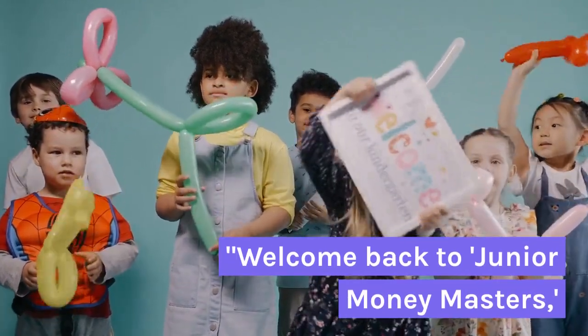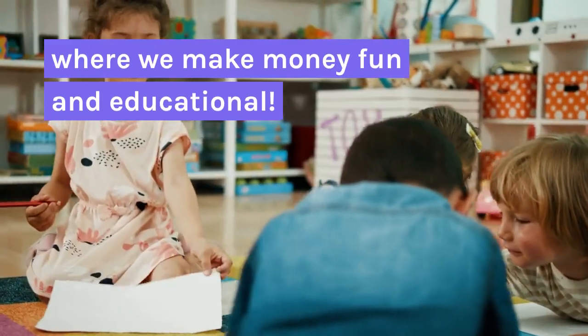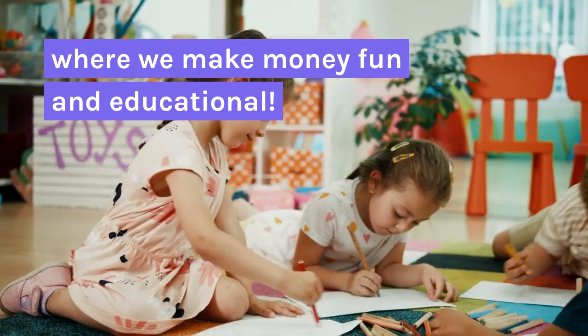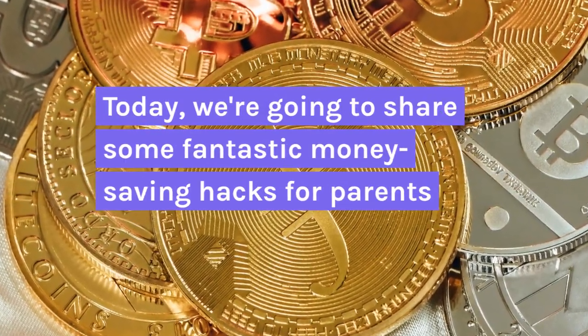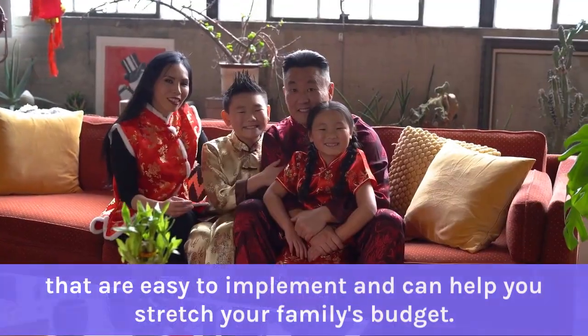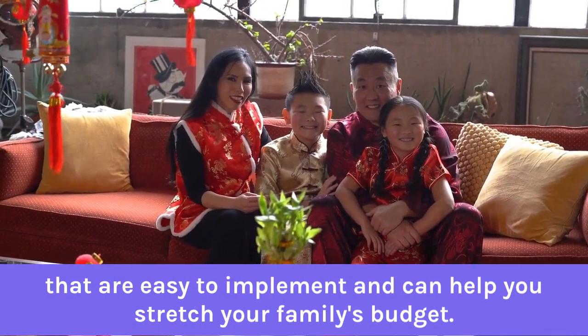Welcome back to Junior Money Masters, where we make money fun and educational. Today we are going to share some fantastic money saving hacks for parents that are easy to implement and can help you stretch your family's budget. So let's dive right in.